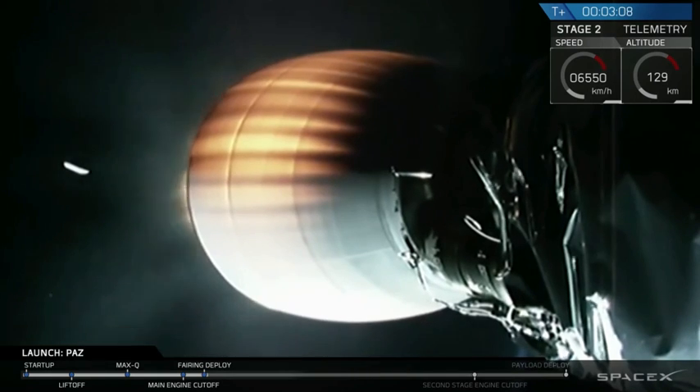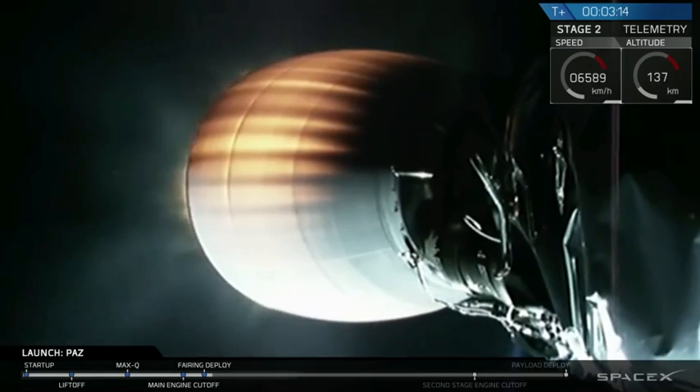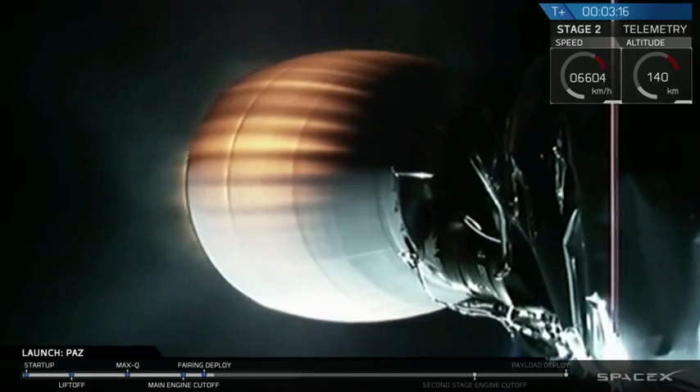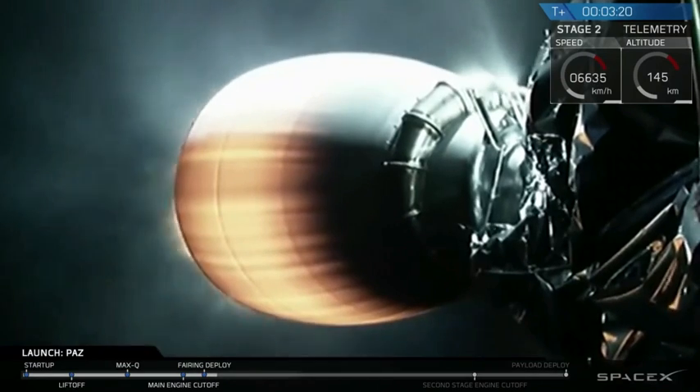And you just saw it on your screen — that was a successful fairing deploy. You can see the fairing falling down below the second stage on your screen right now. SpaceX will be attempting to recover this fairing today.